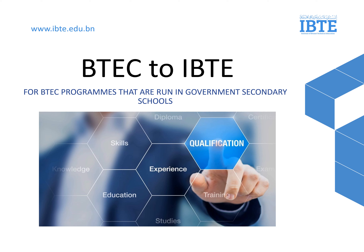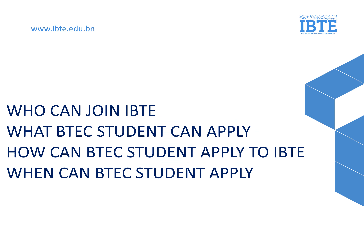Hello everyone. I will be sharing BTEC to IPTE, specifically for BTEC students. In this presentation, I will be sharing who can join IPTE, what BTEC students can apply, how BTEC students can apply to IPTE, and when BTEC students can apply.